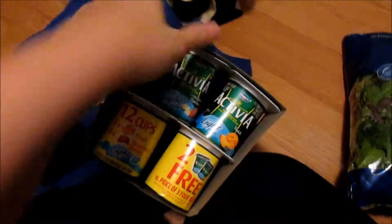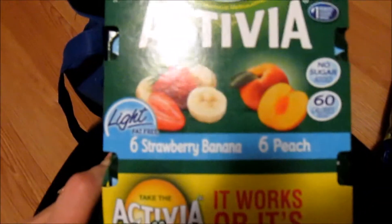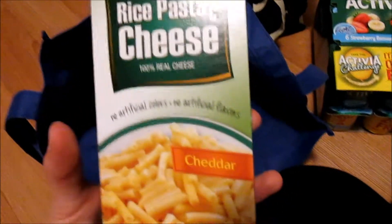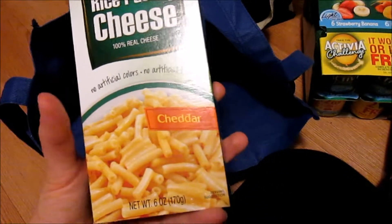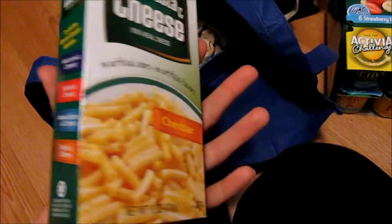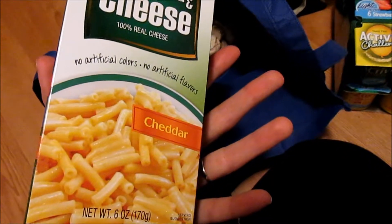I got Activia banana, strawberry, and peach yogurt. I was going to get the black cherry one, but those are a hundred calories per little container. And then this Market Basket rice pasta and cheese mac and cheese — this stuff is so good. I've had the Market Basket gluten-free mac and cheese before and I'm assuming it'll taste exactly the same. I only got one box because I could literally eat this all the time.